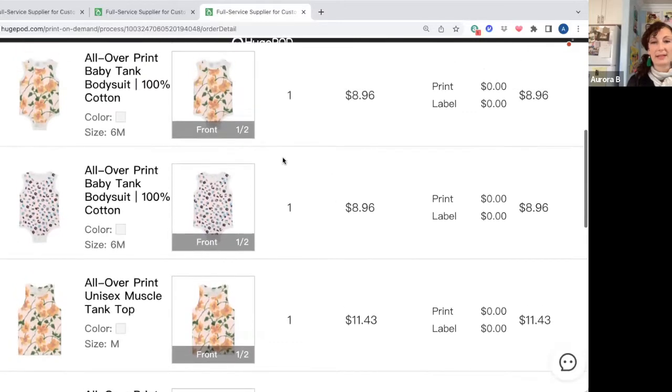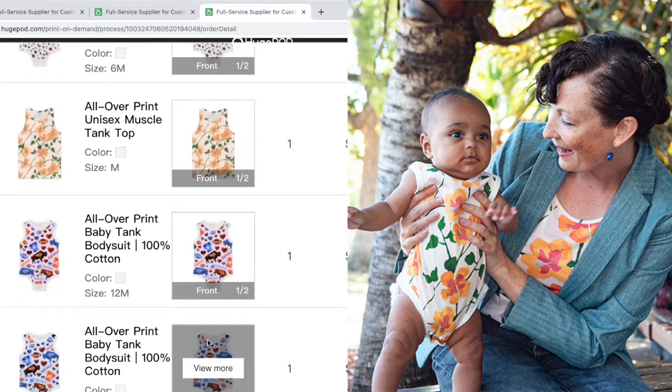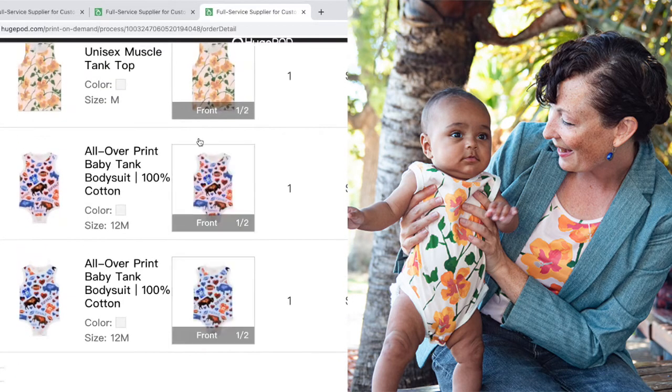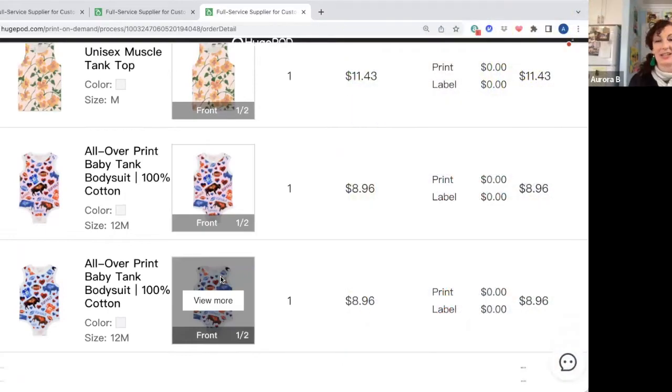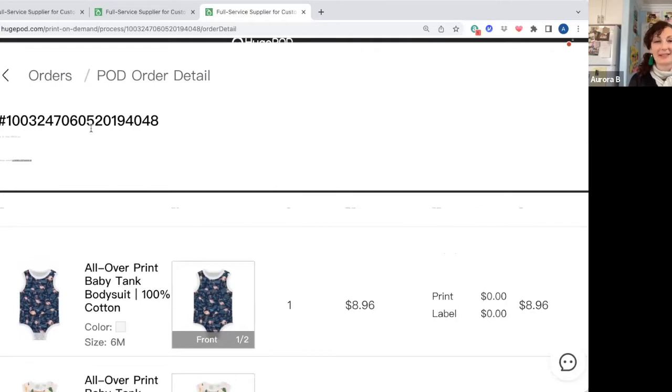I was able to put my designs on these and get a matching bodysuit and matching tank top, so in one of our pictures we were able to have the same outfit on. This one is actually a gift for a friend, so if she's watching, I might have spoiled the surprise. There are other sites like this — there is also Printify and Printful that will let you do samples of your work, but I think there is a limit on how many samples you can get per month. On HugePod, as far as I know, there was no limit.